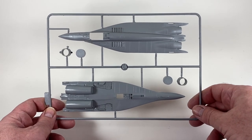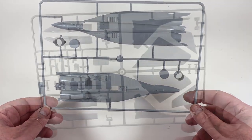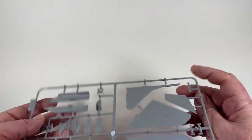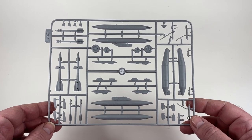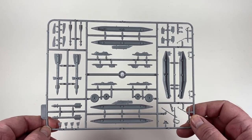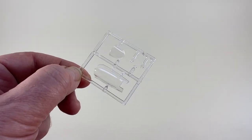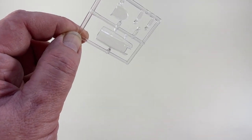The first sprue contains the upper and lower fuselage halves as well as the exhaust turbine faces and nozzles for the engines. The next sprue contains the wing and tail assemblies — all in one piece — plus the air inlet, cockpit and ejection seat. Then there is a sprue with the armament, fuel tanks and undercarriage: two each of three types of missiles — the big AA-10 Alamo radar-homing missiles, the medium AA-11 Archer and the small AA-8 Aphid heat-seeking missiles. Finally there's the transparent sprue with the windshield and canopy, the IRST scanner cover, and two parts not referenced in the instructions which may be landing light covers.